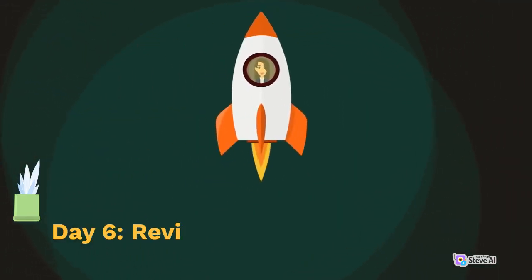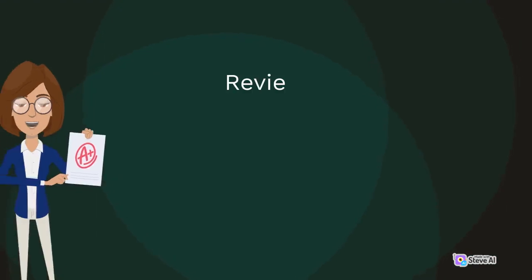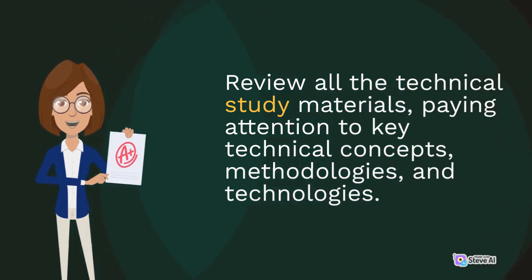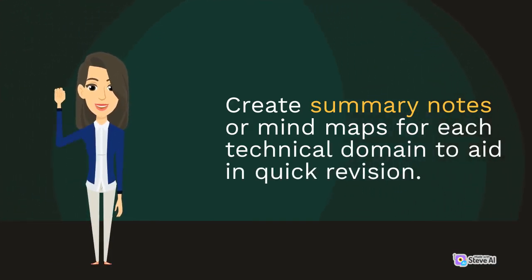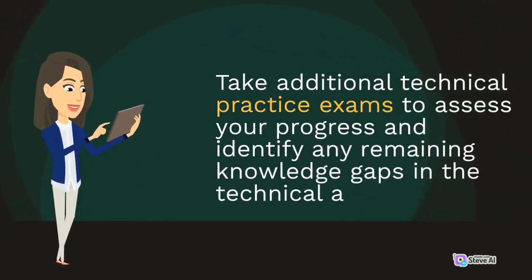Day 6: Review and Final Preparation. Review all the technical study materials, paying attention to key technical concepts, methodologies, and technologies. Create summary notes or mind maps for each technical domain to aid in quick revision. Take additional technical practice exams to assess your progress and identify any remaining knowledge gaps in the technical areas.